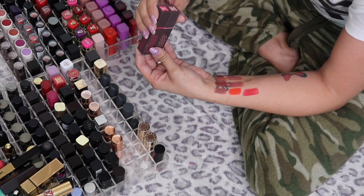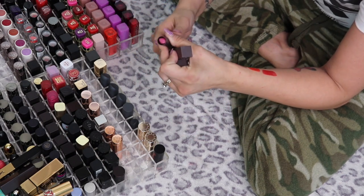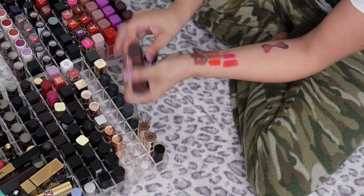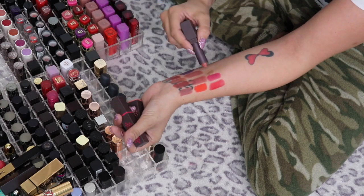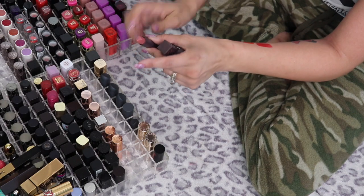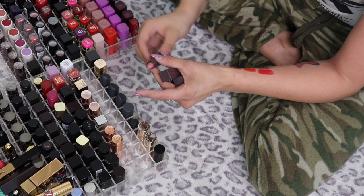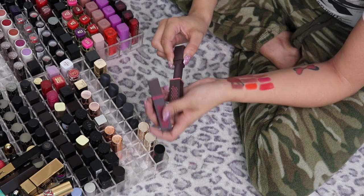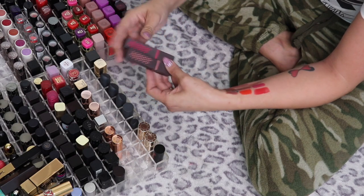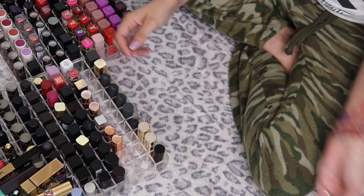I have two Burt's Bees lipsticks — Blush and Magenta Rush. The shades are very pretty but the packaging is very cheap; the lipstick kind of drags up on the edge when you try to use it. I don't really find myself reaching for them, so I'm going to pass those along.